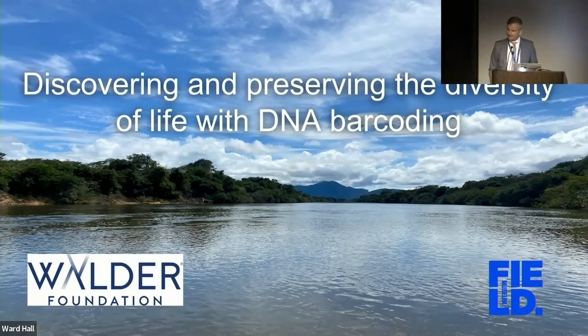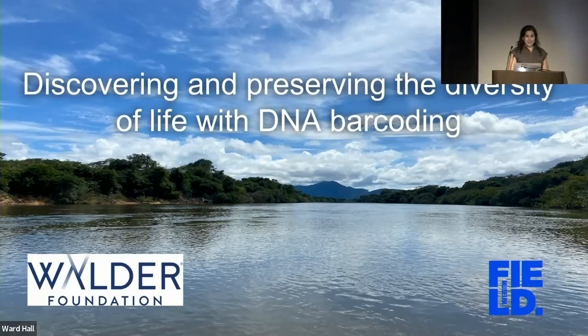We really hope this is the first step in establishing a strong DNA program here at the Field Museum. We have the pleasure today of sharing progress on our Welder-funded project using DNA barcoding to preserve the tree of life. As we finish year one, we're super excited to share results so far. This is a huge collaborative effort across centers within the Field Museum, Chicago institutions, and our international collaborators from central and south America.